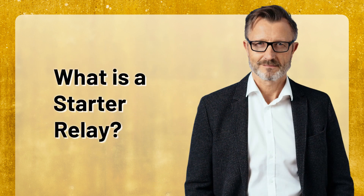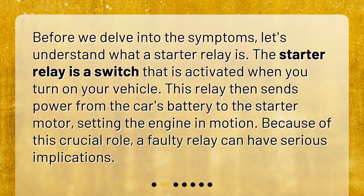Before we delve into the symptoms, let's understand what a starter relay is. The starter relay is a switch that is activated when you turn on your vehicle. This relay then sends power from the car's battery to the starter motor, setting the engine in motion. Because of this crucial role, a faulty relay can have serious implications.